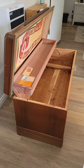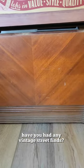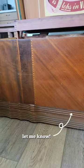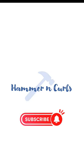I wanted to share it even before we'd done anything to it. I'm so curious if any of you have ever found vintage stuff just out on the sidewalk — if you have, please let me know in the comments. I would love to hear about it. Stay tuned for what we do with this piece.